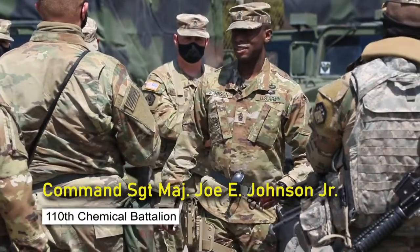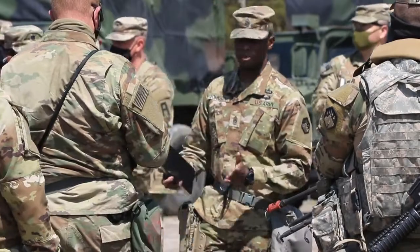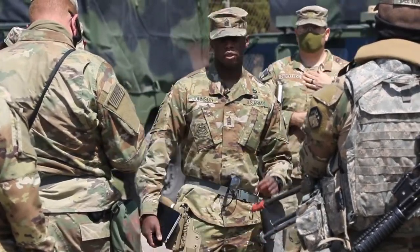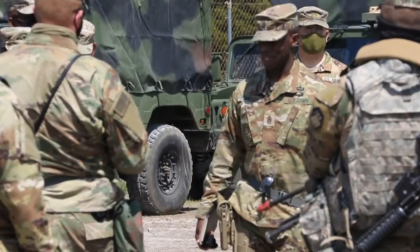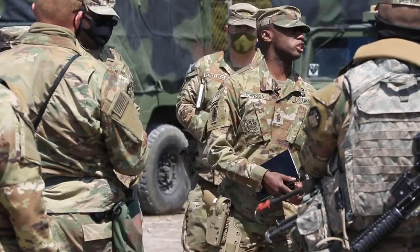Alright, good afternoon, Iron Dragons. Some of the things I'm saying are a little redundant, but we're saying them because they're important. There are three things I ask that everybody focus on. Number one is safety. Number two is safety. And the third one is unity of effort.